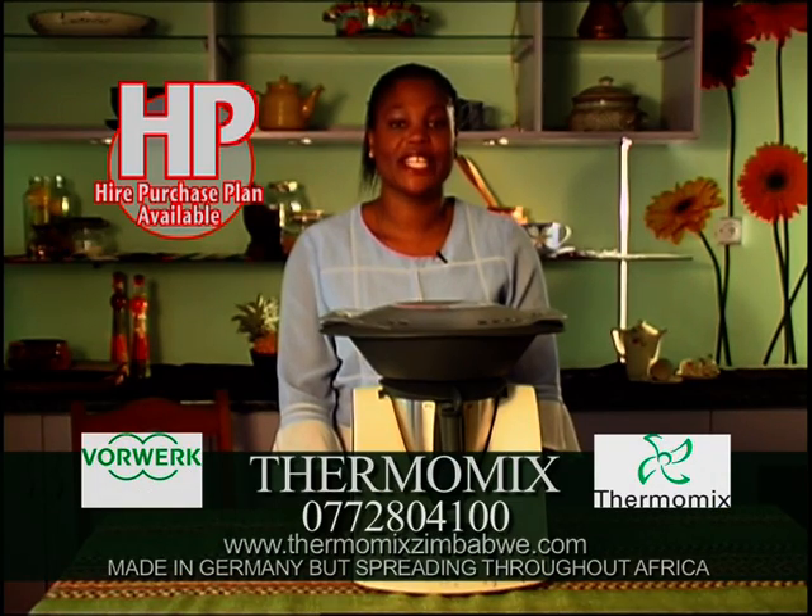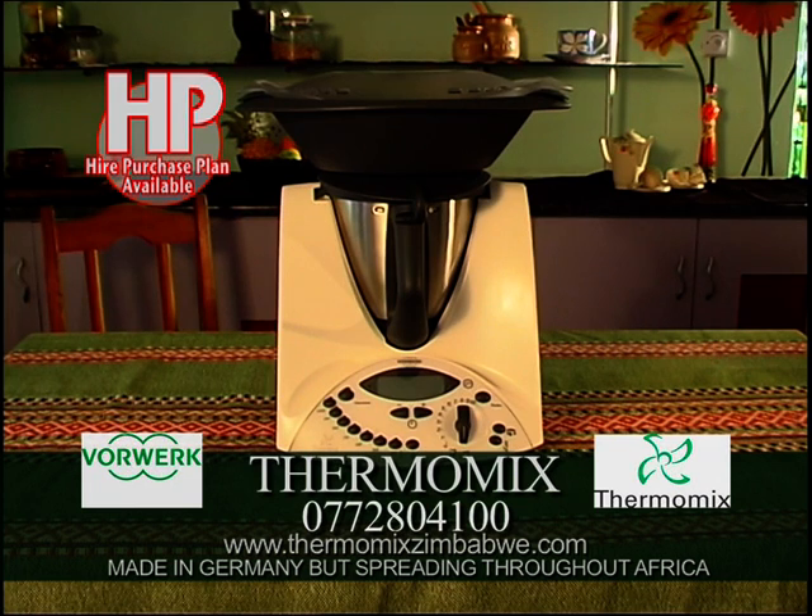Thermomix saves you time and money and encourages healthy eating. Phone the number on the screen for a free demonstration. Thermomix — the best friend you will ever have in the kitchen.